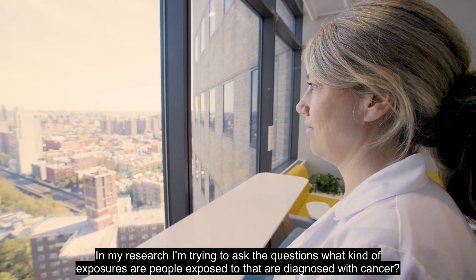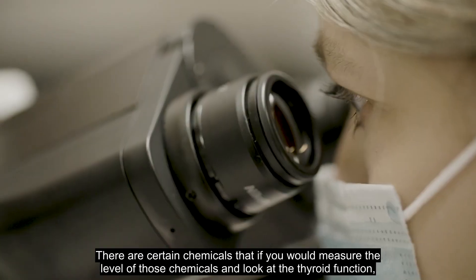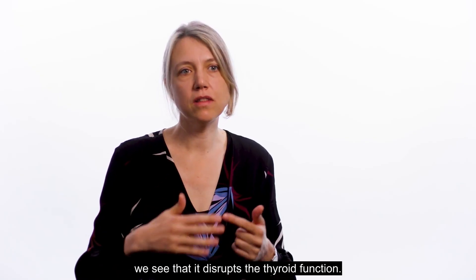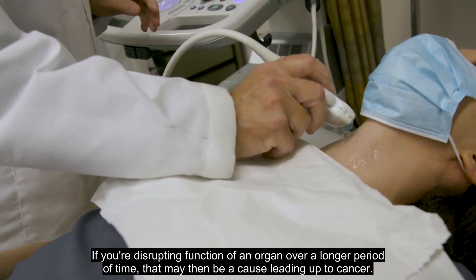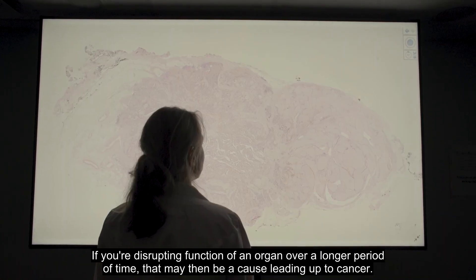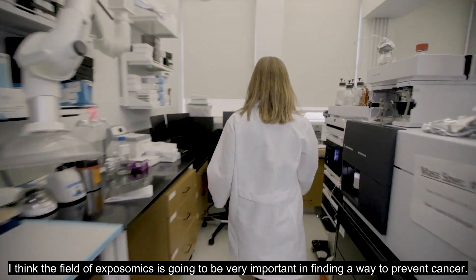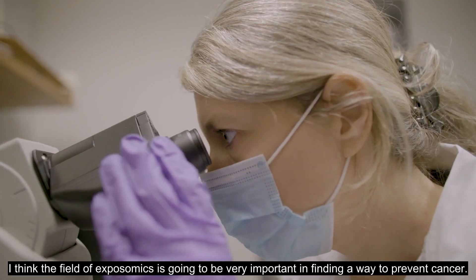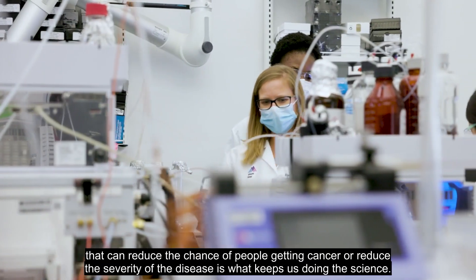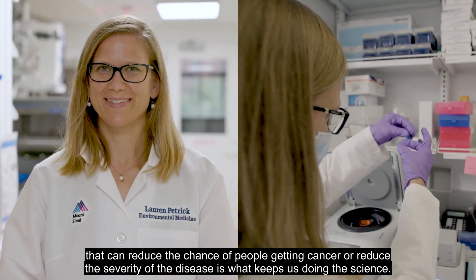In my research, I'm trying to ask: what kind of exposures are people exposed to that are diagnosed with cancer? There are certain chemicals that, if you measure their levels and look at thyroid function, we see that they disrupt thyroid function. If you're disrupting the function of an organ over a longer period of time, that may then be a cause leading up to cancer. I think the field of exposomics is going to be very important in finding a way to prevent cancer. The potential that we're going to discover something that can really help people — reduce the chance of getting cancer or reduce the severity of the disease — is what keeps us doing the science.